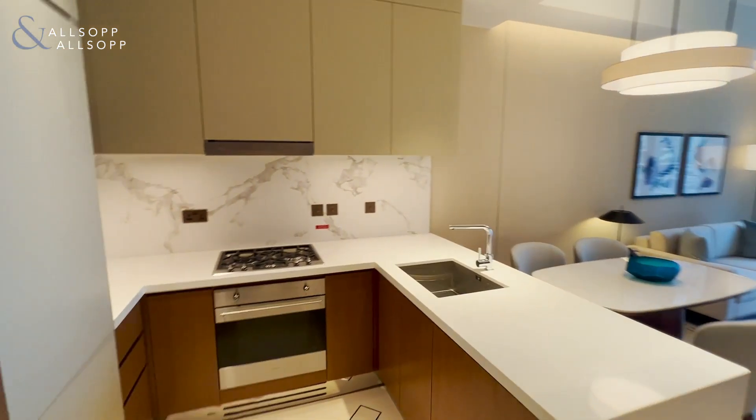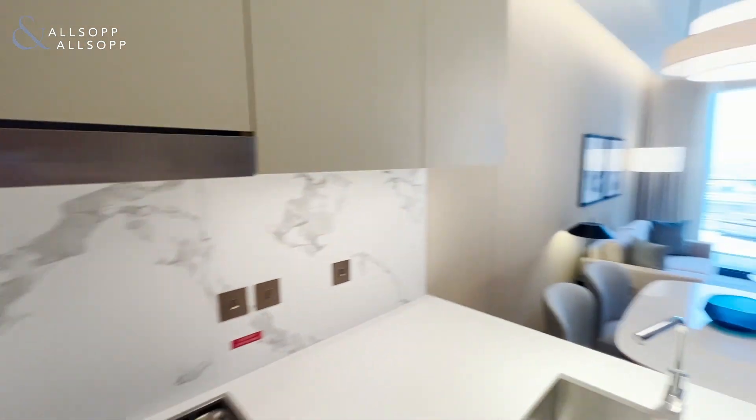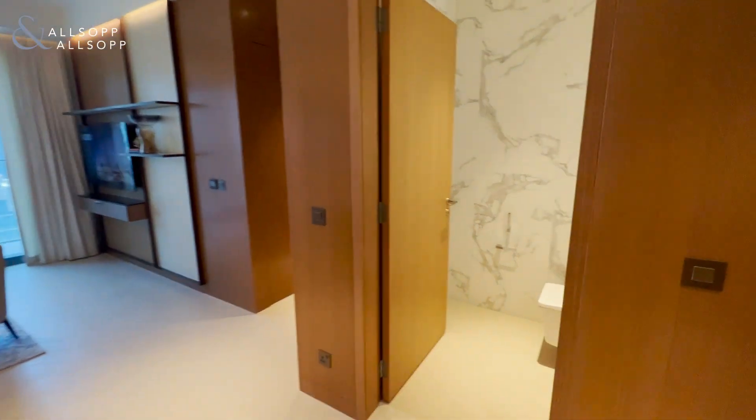Hi, this is Robert from Allstop and Allstop Real Estate. I just want to give you a virtual tour of this lovely one-bedroom serviced apartment, fully furnished, within the brand new Address Opera.